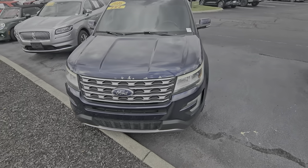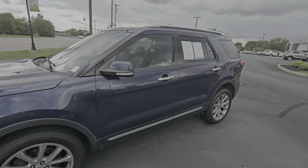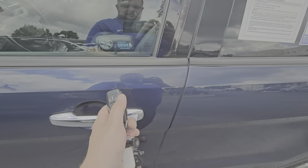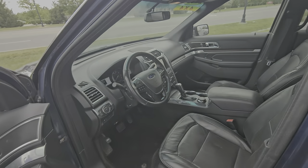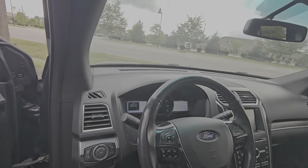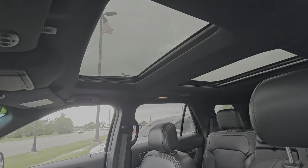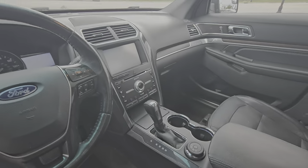This 2016 Explorer Limited has four wheel drive, remote start on the key fob, keyless entry, memory seating, and leather seating surfaces — pretty loaded down for the year. It also has Bluetooth, a backup camera, a dual panel moonroof, and an upgraded Sony sound system.